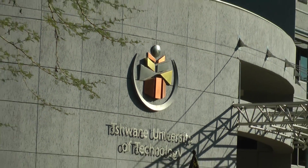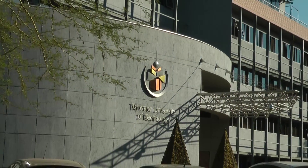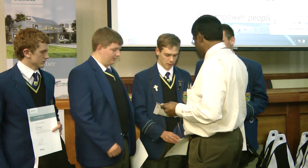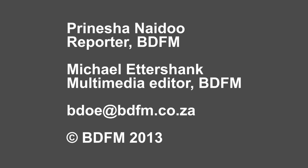With a distinction score of 84.15%, John Foster. For all the hard work, we at Siemens are proud to announce that we give you two weeks at Siemens.